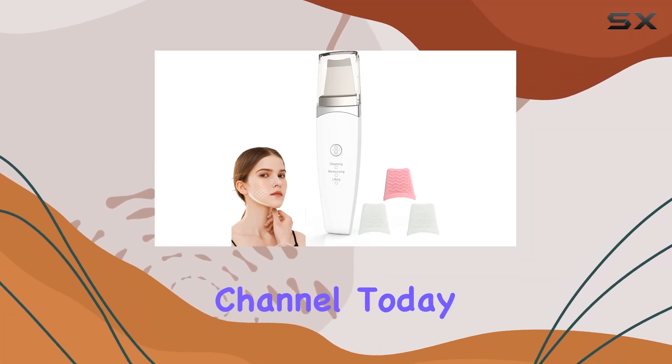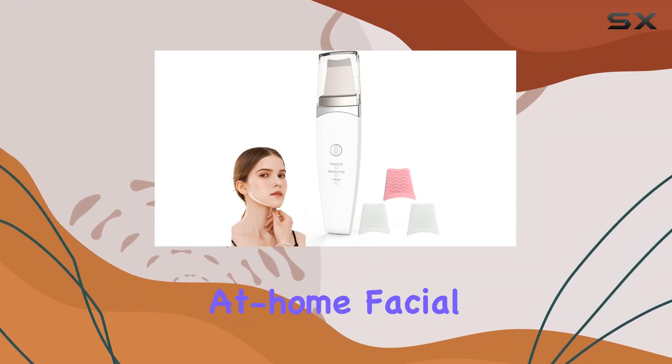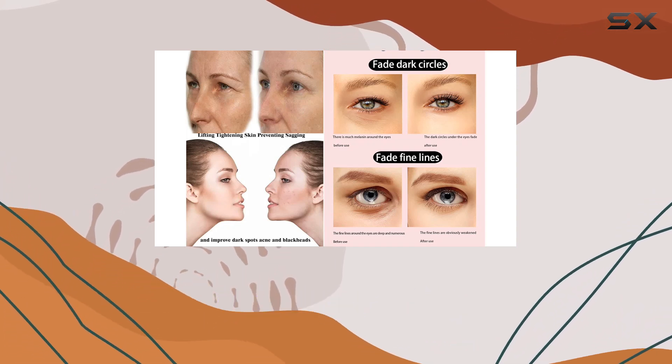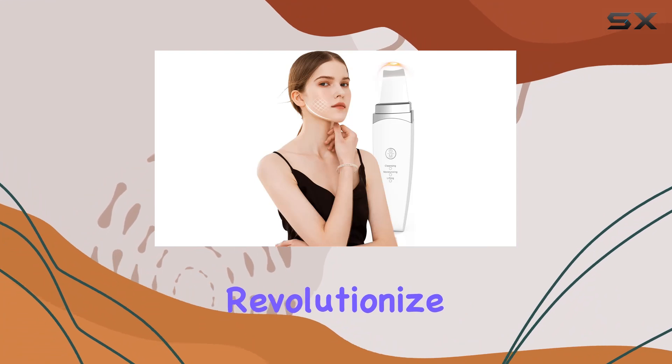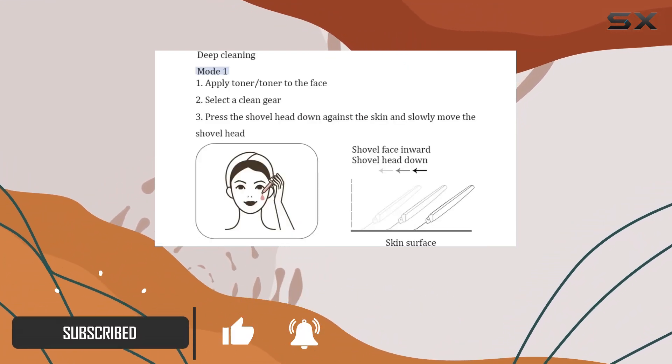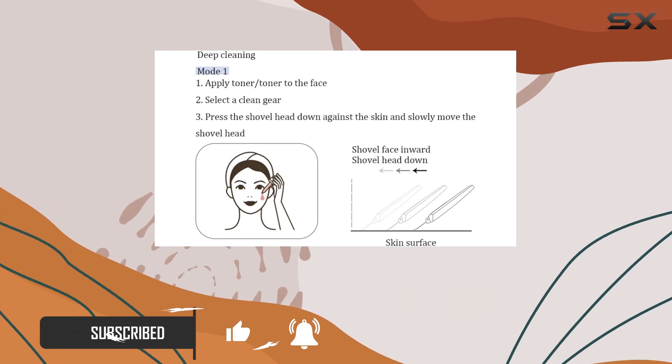Welcome to my channel. Today, I'm diving into the world of at-home facial care with the Auroral Eternity Facial Skin Massager. This sleek device promises to revolutionize your skincare routine, and after putting it to the test, I can't wait to share my thoughts with you. Let's start with design and functionality.